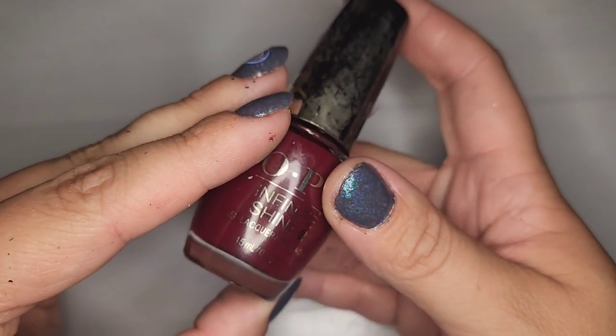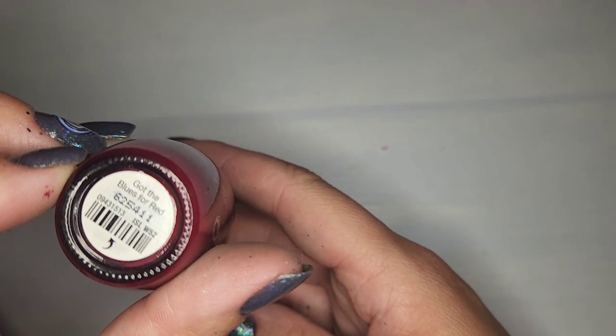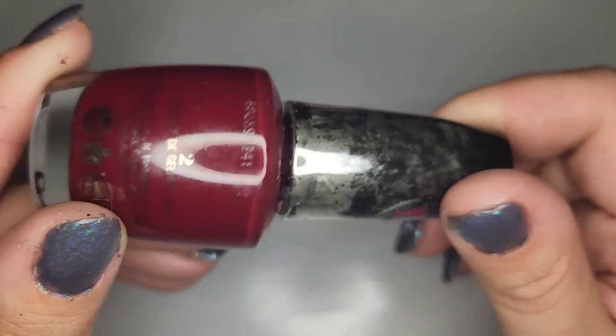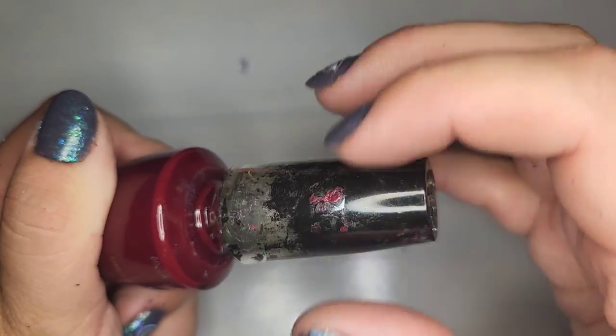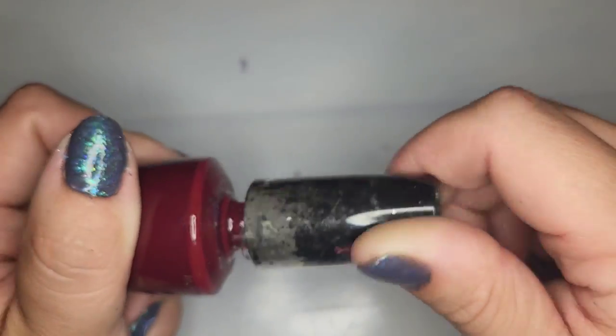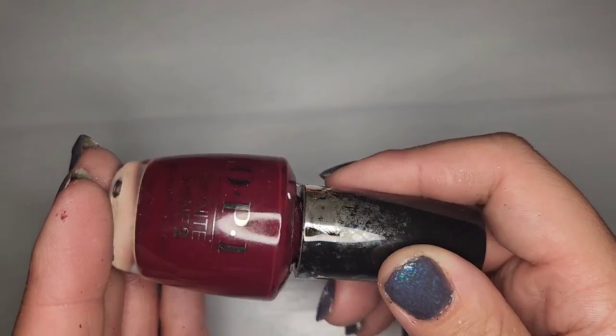Another OPI oxblood type shade called Got the Blues for Red — kind of a muted dusty oxblood. We're in good shape, just got messy bottles. It's hard to know how old these polishes are but we're going to keep that one.